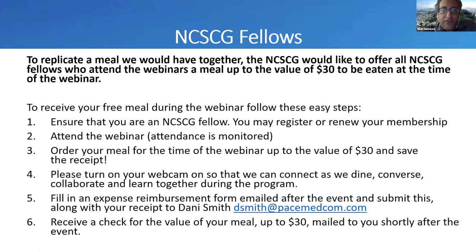Fill in the expense reimbursement form emailed after the event and submit it along with your receipt to Denny — that's the email from which you receive all the emails. You will receive a check for the value of your meal up to $30 mailed to you shortly after the event. We're very excited about this opportunity for our fellows because we know how hard you work every day, and you're still able to attend these webinars.